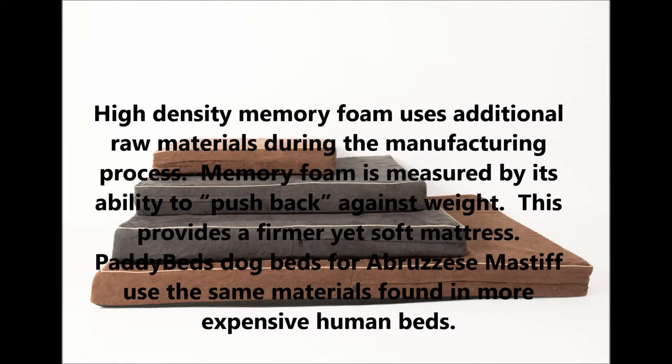High-density memory foam uses additional raw materials during the manufacturing process. Memory foam is measured by its ability to push back against weight, providing a firmer yet soft mattress. Patty Beds dog beds for Abruzzese Mastiffs use the same materials found in more expensive human beds.